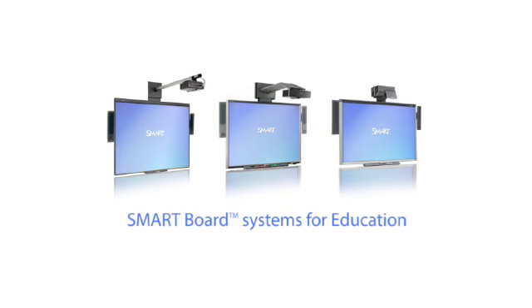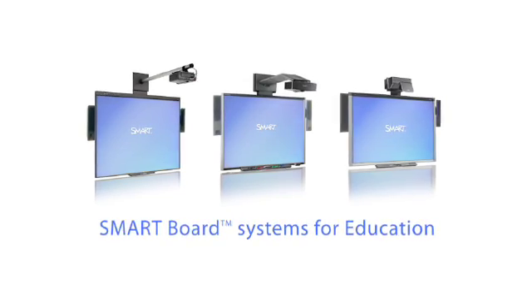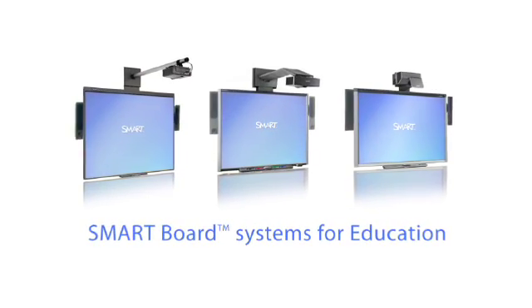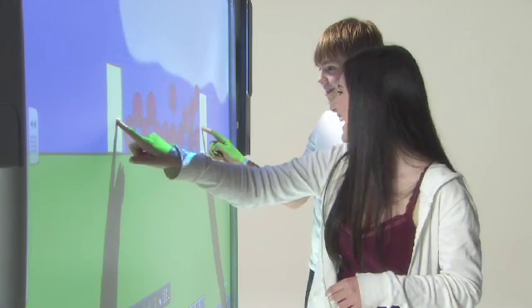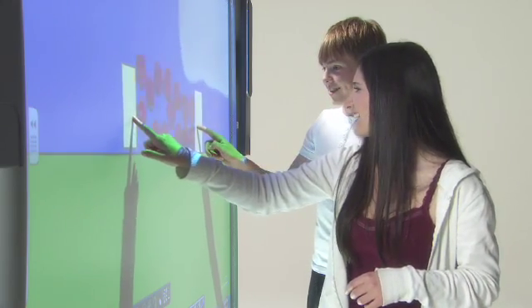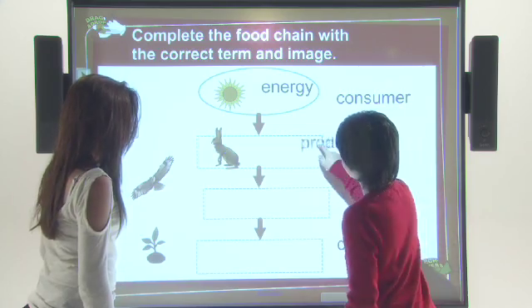SMART Board interactive whiteboards are designed to be integrated, modular, and evolving. The SMART products you choose today work together, can be easily adapted to your classroom needs, and will continue to work for you as your technology requirements change in the future.